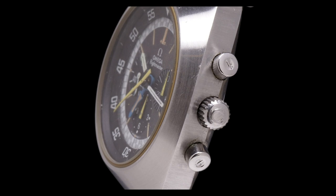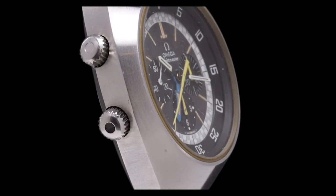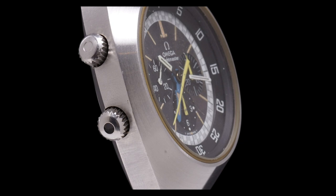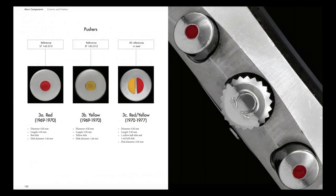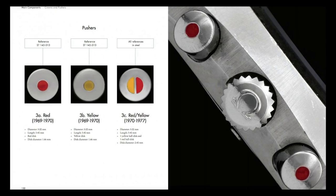Omega actually color-coded the push buttons and crowns on this watch. Commonly, the enamel or paint falls out of the crowns since it's not a deep recess — we still have the black on this one, but often you'll see the blue fall out, which correlated with the GMT hand. The colored enamel in the pushers for start/stop and reset also tends to fall out over time. Omega color-coded these complications so you could refer to a manual when learning to operate the chronograph function.